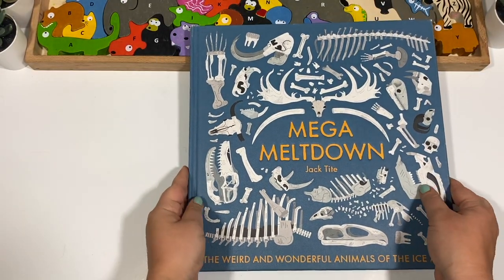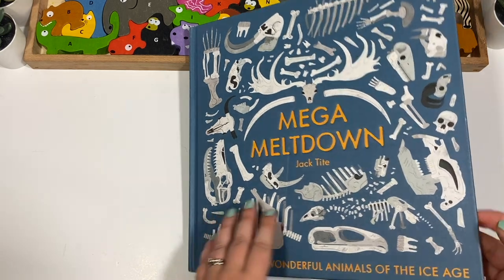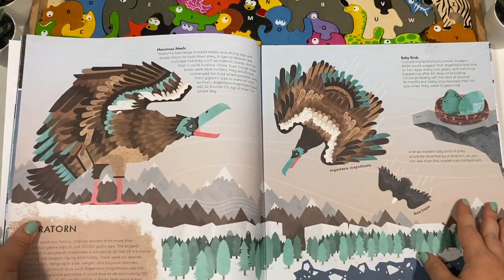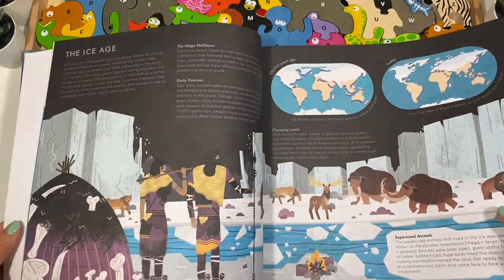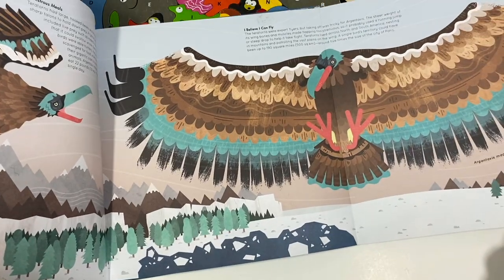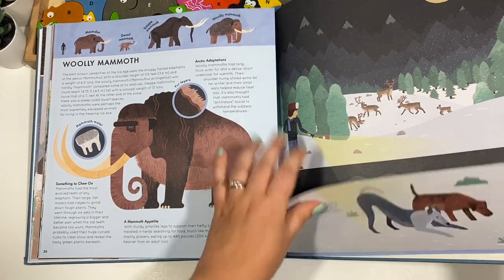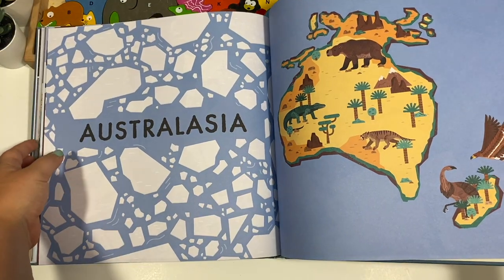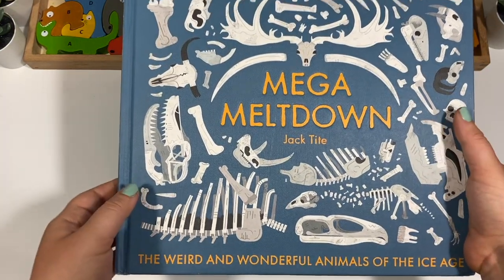We are doing animals this year as a unit, so I got Weird and Wonderful Animals of the Ice Age, and it is just so much fun and interactive. It's a large book that splits things up by continent. There are some flaps — here's a huge one — and my son is obsessed with it. He has flipped through this more times than I could count.